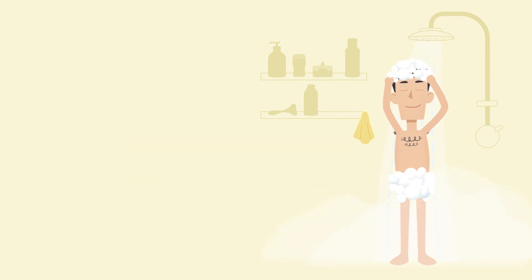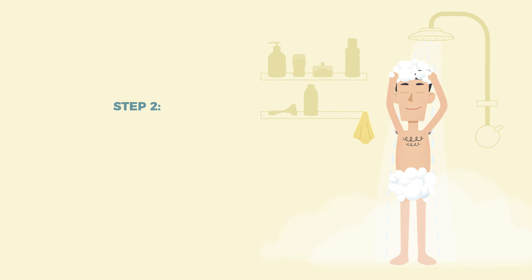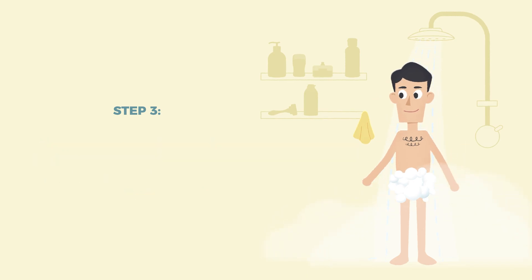Follow these steps. Step 1: After washing your hair, get a clean new soft washcloth. Don't use an old rough loofah. Step 2: Apply antibacterial soap to the washcloth. Step 3: Wash your body from top to bottom, starting at your neck and ending at your feet. Be careful not to scrub the areas where you're having surgery too harshly.